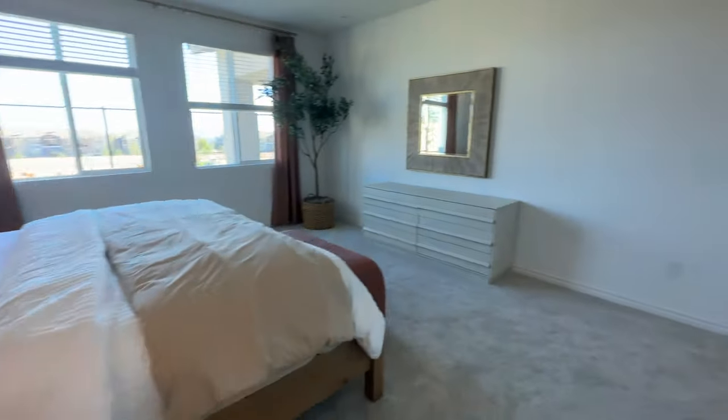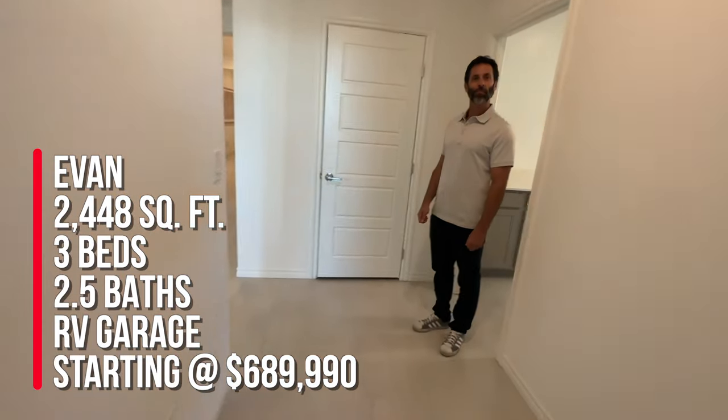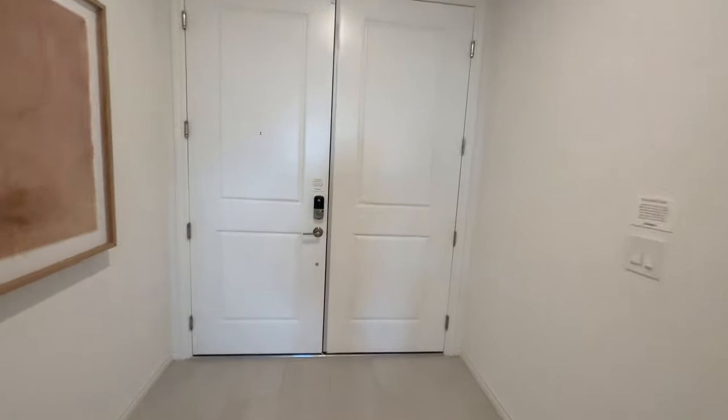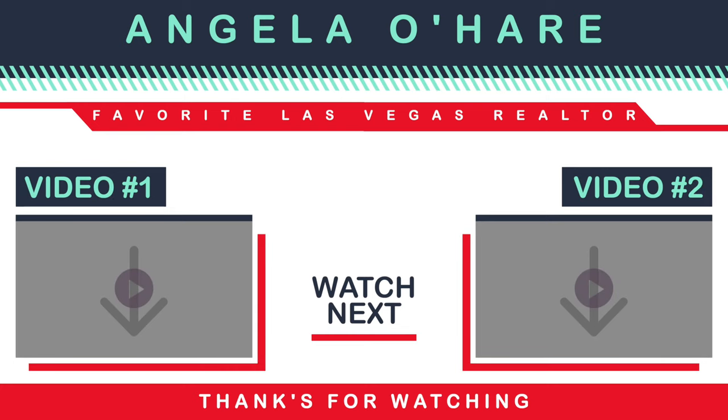To wrap this up, we're touring the Evan at 2,448 square feet, three bedrooms, two and a half baths, and an RV garage. If you're thinking about buying, please call me at 702-370-5112. Let me know in the comments what you think of this floor plan. Thank you guys so much for watching — make sure you hit that like and subscribe. See you later.